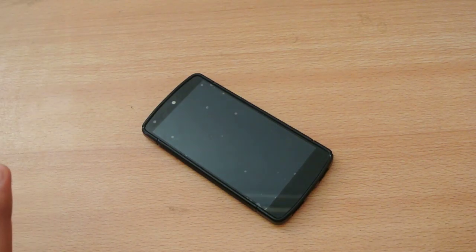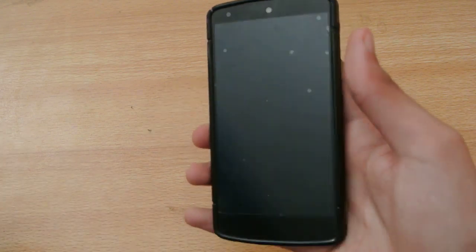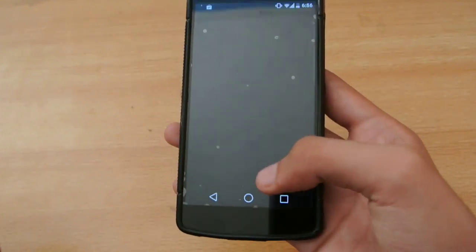Hey guys, what's up? In this video, I want to talk about why the Android L beta is awesome on the Nexus 5 — the reasons why you should install the Android L beta on your Nexus 5.